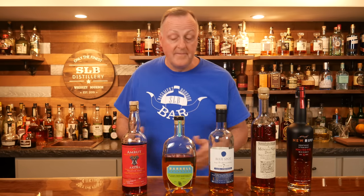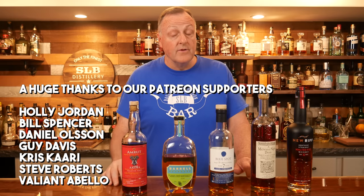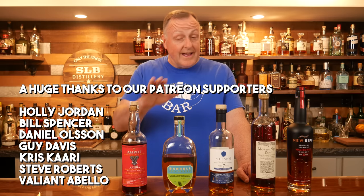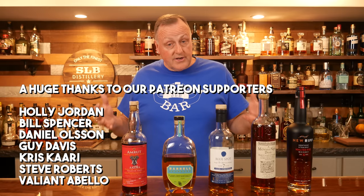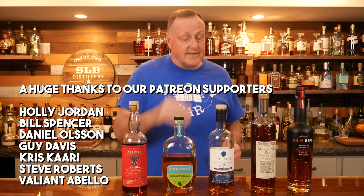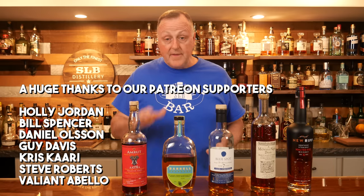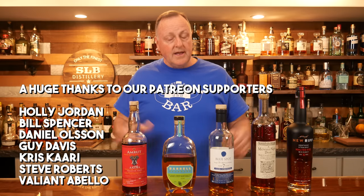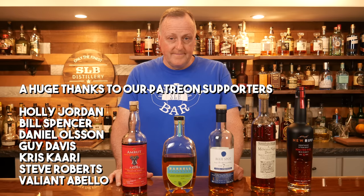That's all I have for you tonight — my five favorite whiskeys at SLB Basement Bourbon Bar in 2021. If you haven't subscribed yet, let's join the fun. Hit that subscribe button, hit that notification bell. As always, please drink responsibly, and we'll see you next time right down here in the Basement Bourbon Bar.